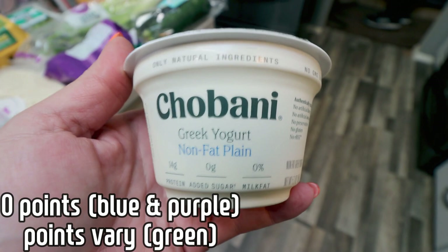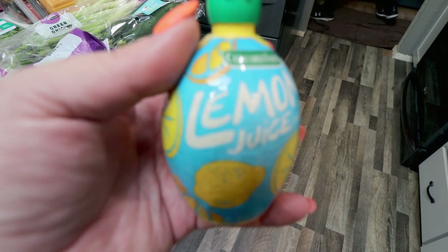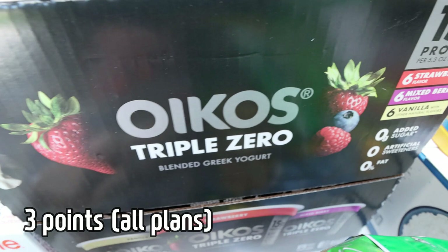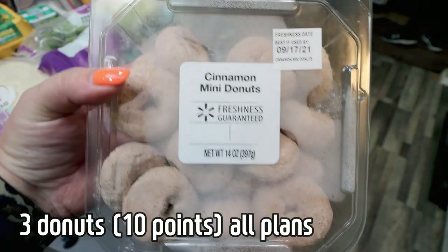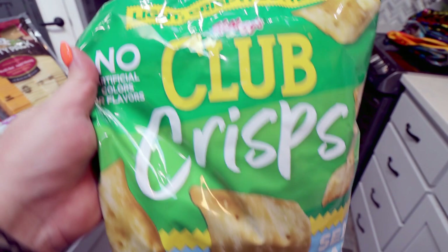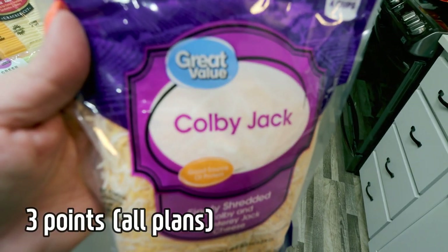I grabbed a Chobani flip and some non-fat Greek yogurt. This is for a dinner recipe next week, and some lemon juice because I'm completely out so I picked the small container up. This is also on coupon at Costco — this is the big pack of the Oikos Triple Zero yogurts. And then I couldn't pass these up either — they are fall little cinnamon mini donuts, and I was so excited to see these at Costco.